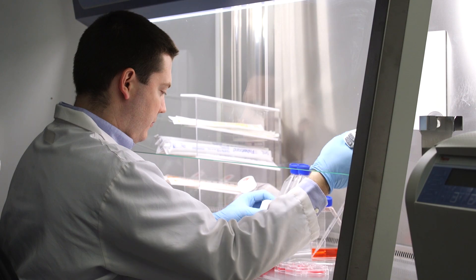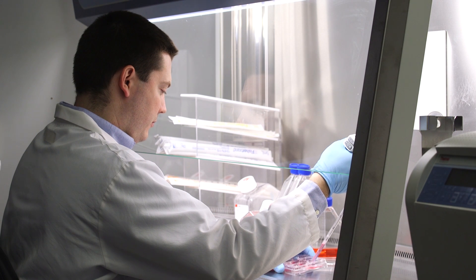So unless you're working with toxic gases, standard HEPA filter exhaust is probably sufficient for your cell culture work, which can be found in a Class 2 Type A2 BSC.